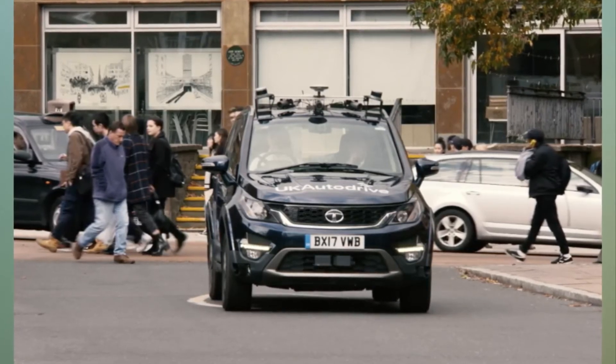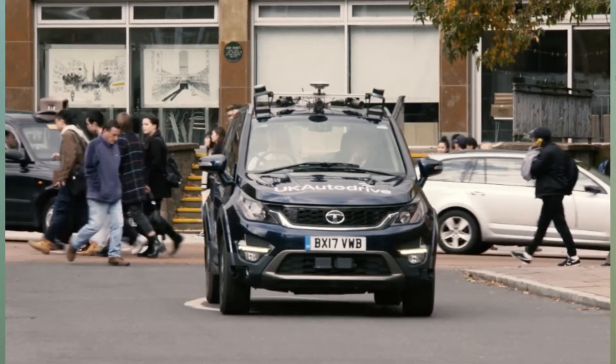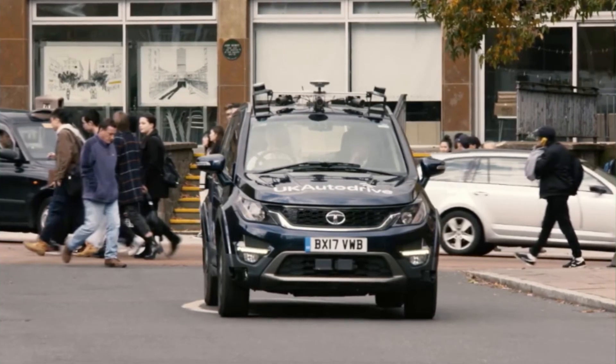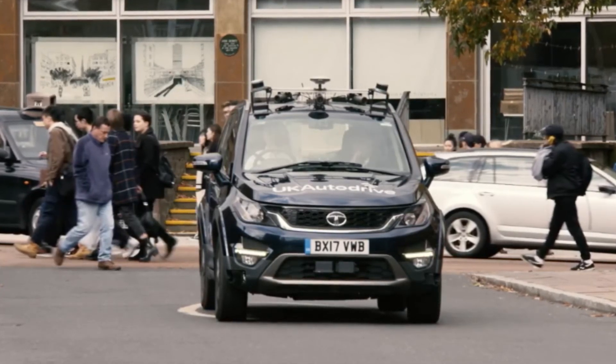The trials will include the integration of the latest technology into these cars. The tech has been retrofitted into existing cars to see how well current production cars integrate with this modern tech. Apart from the trials in Coventry, tests will also be held in the town of Milton Keynes in 2018.